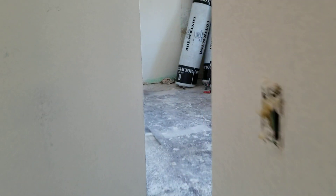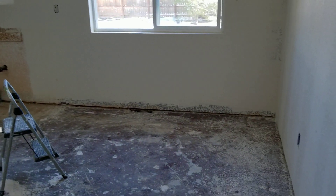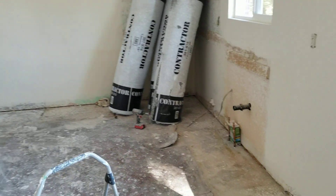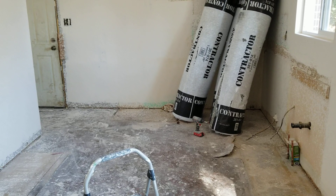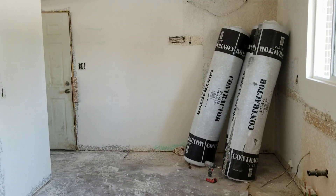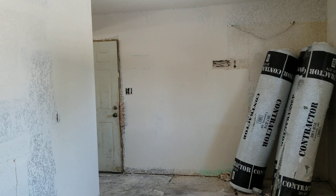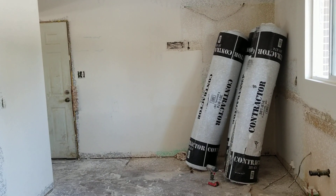You can see the closet in that bedroom too. The kitchen, which was horrible and disgusting — mouse droppings all over the counters, the stove — it was just crazy. So, tearing all that out and getting a new kitchen from Home Depot, which should be here soon.